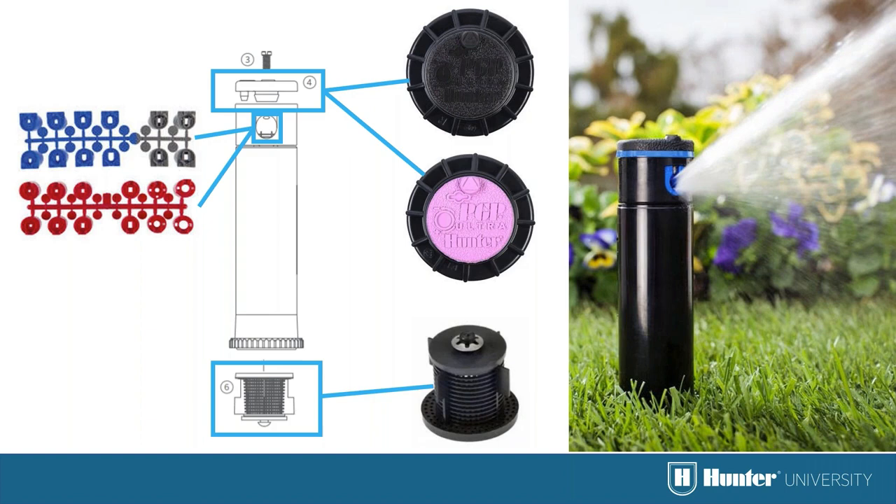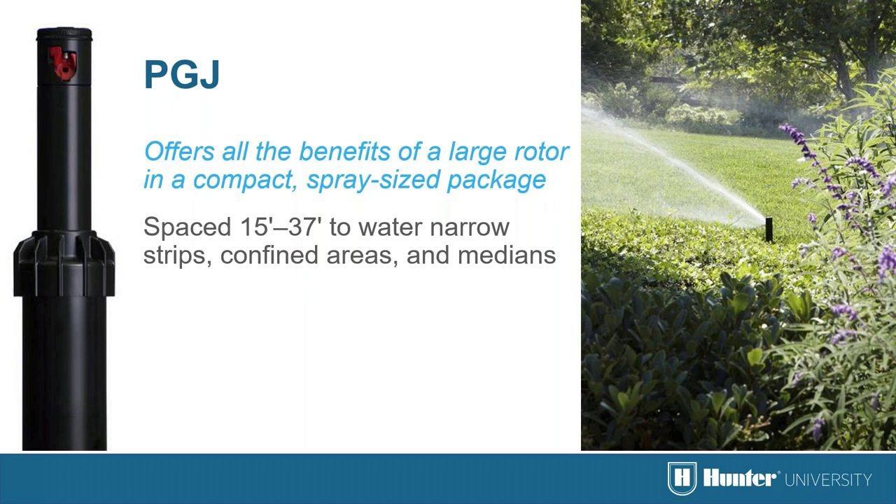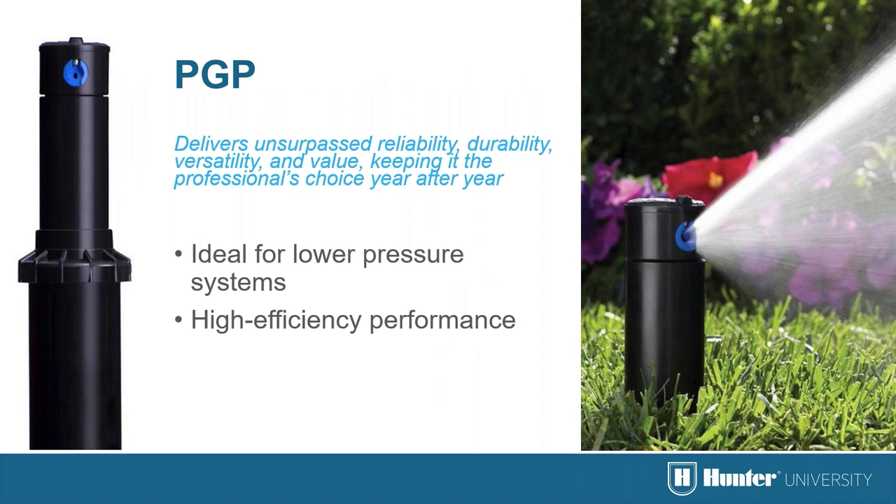The PGJ is a great choice for turf areas that are just a little too large for sprays but not big enough for a full-size rotor. The PGP was introduced in 1985 and has been one of the largest-selling rotors for several years, with only minor improvements to improve long-term durability. The Sprinter operates at low pressures, producing beautiful results for many years with very little maintenance even when operating conditions are less than optimal.